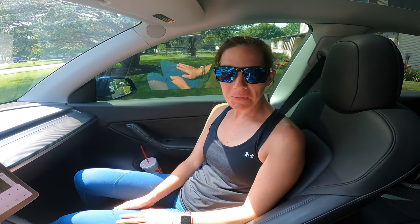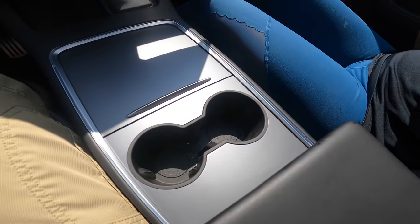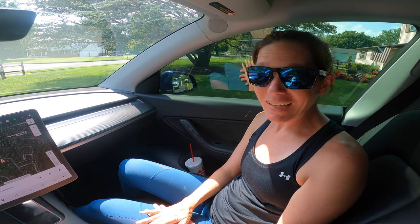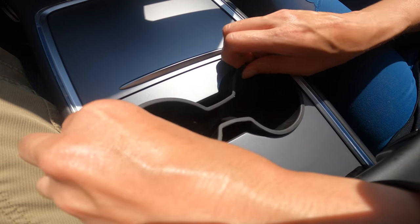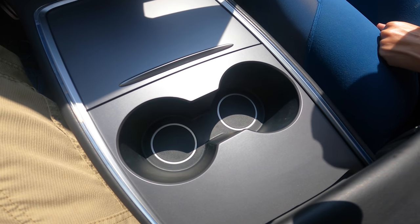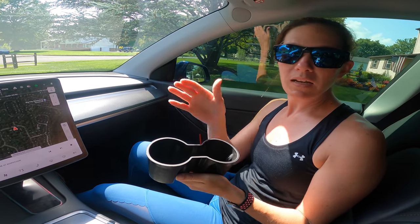The next item is a cup holder insert. We tried a couple of different ones and this was our favorite by far. It keeps your cup from bouncing around and fits all different types — water bottles, coffee cups, Starbucks cups. It's also extremely easy to remove and keeps everything clean. If your cup spills, you just take it out, rinse it, put it back in and you're good.